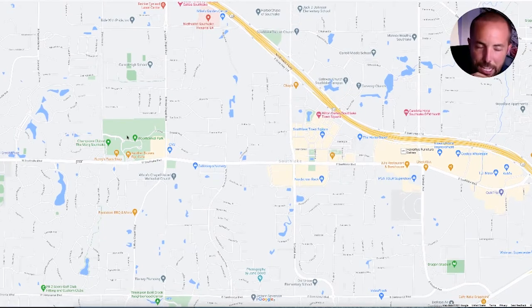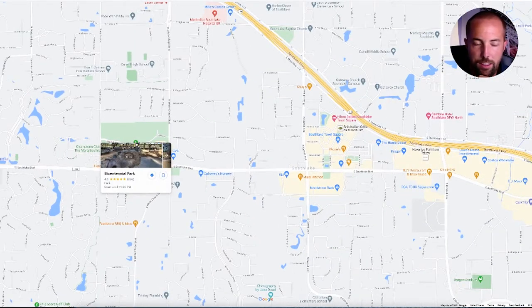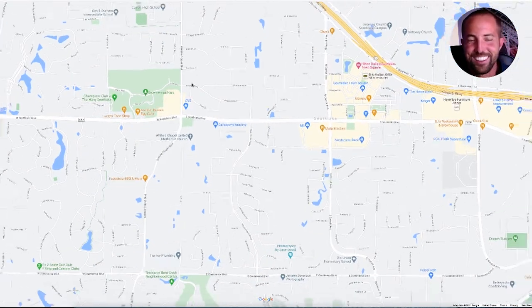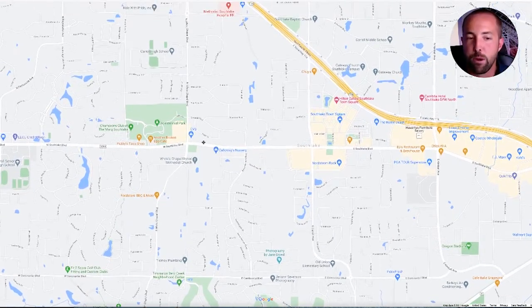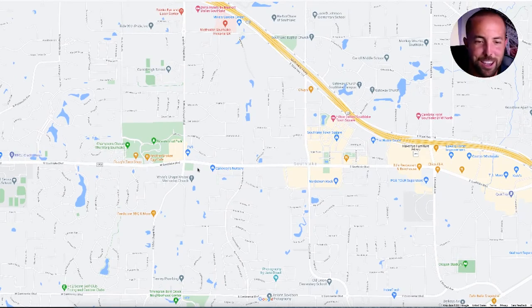Bicentennial Park is over here — you've got a lot of good stuff going on in there. This is where they have the dragon sculptures — the kids love going on them. You're in dragon country, so I hope you have some green in your wardrobe. You're going to need some green, and if you don't, you'll have no problem finding some green to buy and wear when you go to the football games and everything out here.